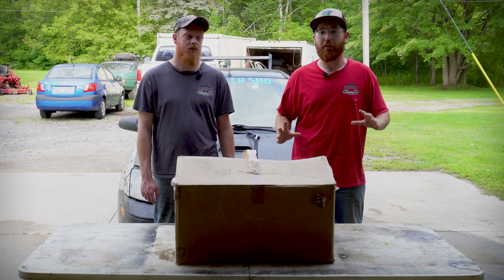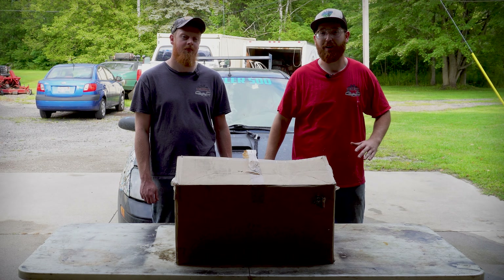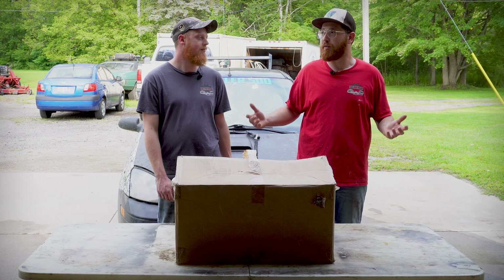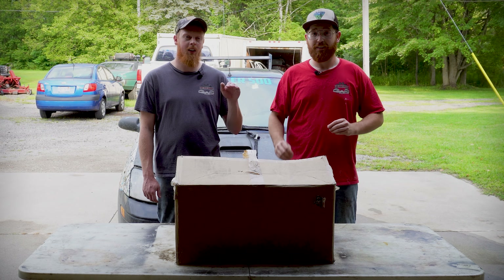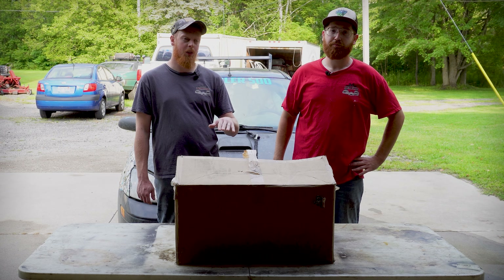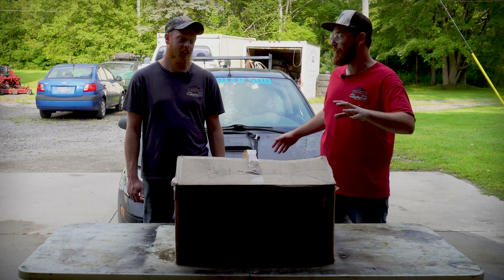We got a real exciting project today. We're doing Redhead Garage's first sponsored video ever. Pretty much the deal was they sent us free parts to try and review, but the deal is it's an honest review. So if we don't like it, we're going to tell you. We're not going to put our name on anything that we don't like, that isn't durable, that we don't agree with. It's called integrity.